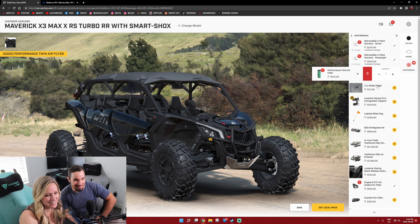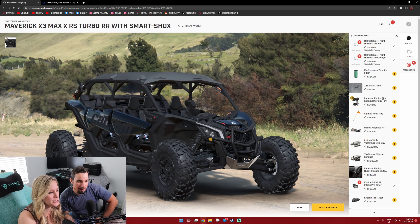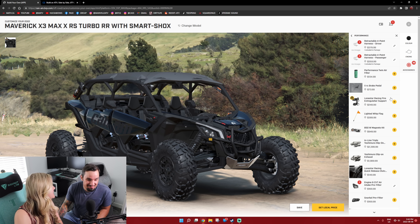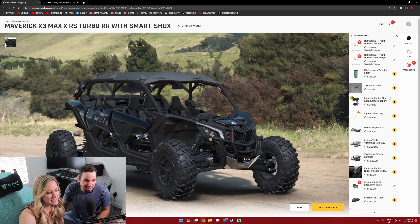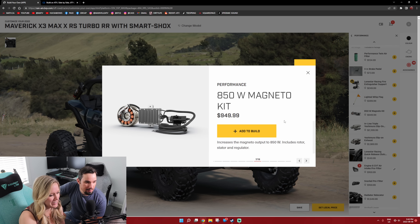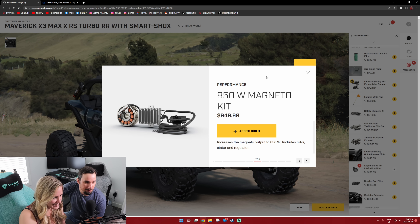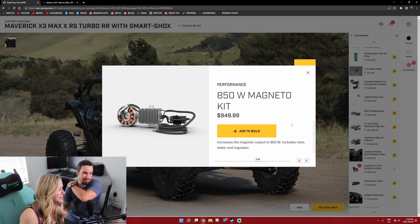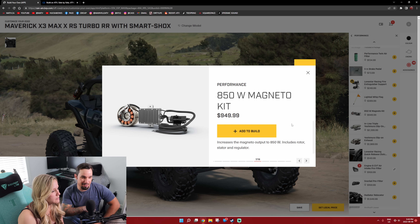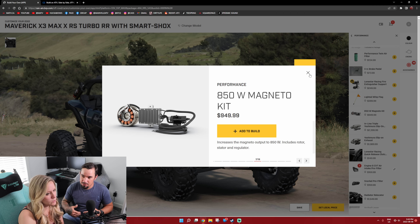Fire extinguisher support — just the support is $250. Safety third is what we say. Why do I feel like these numbers have gone up massively in the last couple of years? What's a Magneto kit? 850 watts — with our sound system, we would likely do something like this if we were going to have any aftermarket accessories. It includes rotor, stator, and regulator. Add it to the build. It's just to charge more electrical energy to store, so if you have a sound system or whatever. 1,000 bucks.